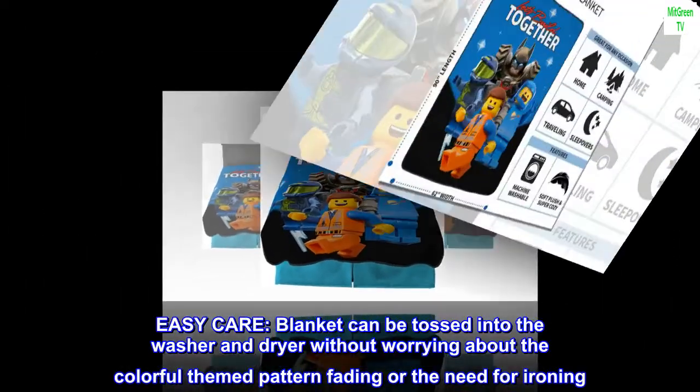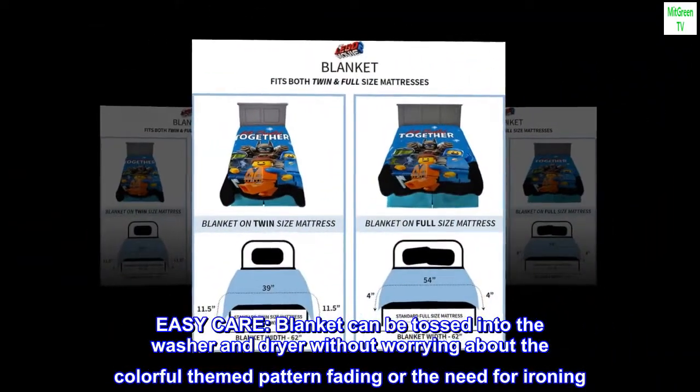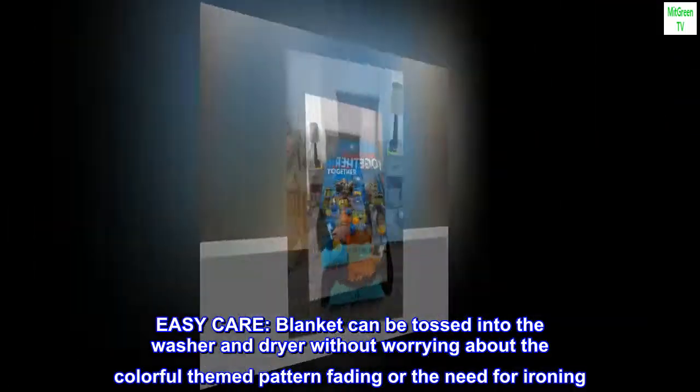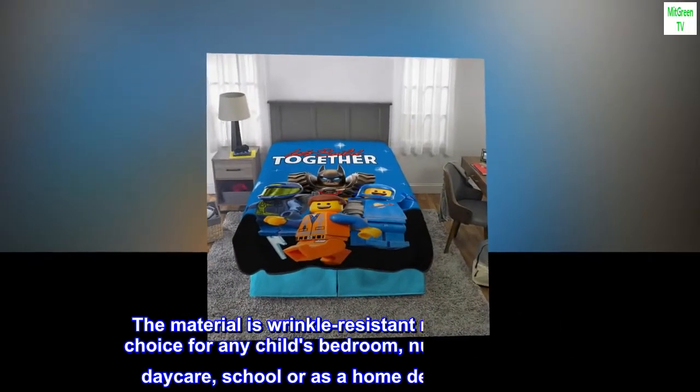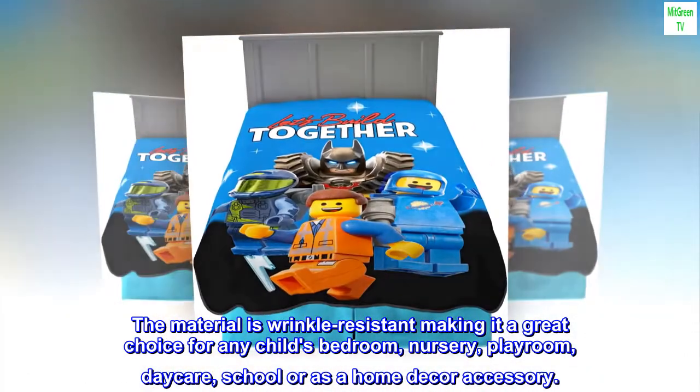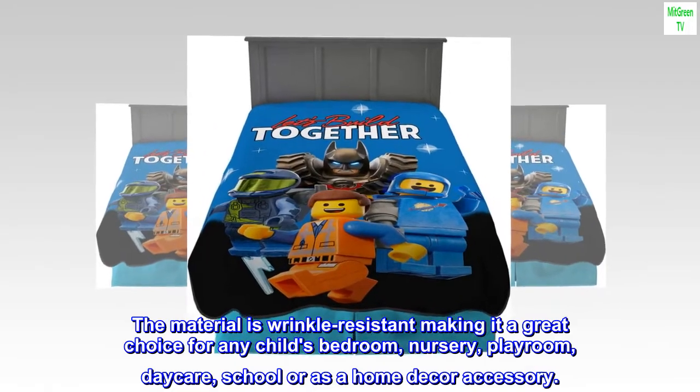Easy Care. The blanket can be tossed into the washer and dryer without worrying about the colorful themed pattern fading or the need for ironing. The material is wrinkle-resistant, making it a great choice for any child's bedroom, nursery, playroom, daycare, school, or as a home decor accessory.